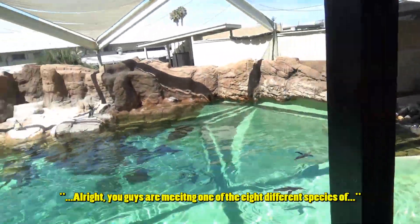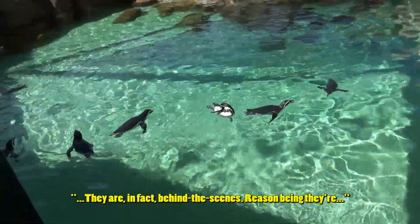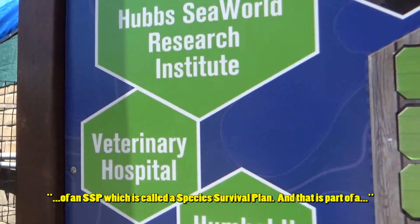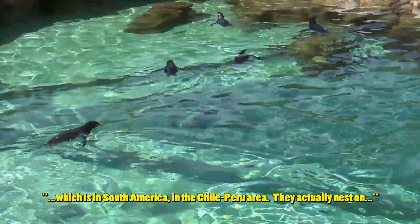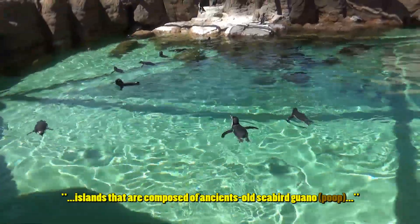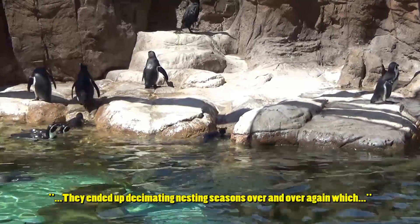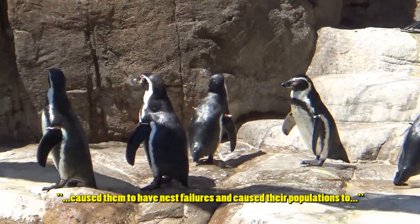You're meeting one of the eight different species of penguins we have here in the park - these are the Humboldts. They are behind the scenes because they are one of our more expensive species and they are also part of an SSP - a Species Survival Plan - which is a specialized breeding program. The areas they're from, in South America in the Chile/Peru area, they nest on islands composed of ancient old seabird guano.